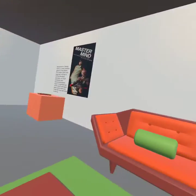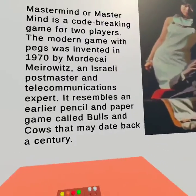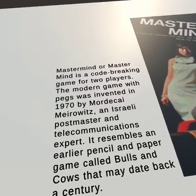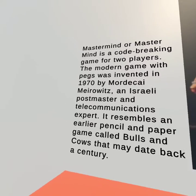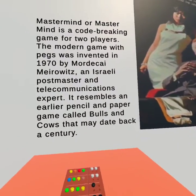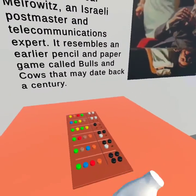Arrested Development — alright, what's over here? Mastermind! Mastermind is a code-breaking game for two players. The modern game with pegs was invented in 1970 by Mordecai, an Israeli postmaster and telecommunications expert. It resembles an earlier pencil and paper game called Bulls and Cows that may date back a century. That's very interesting.